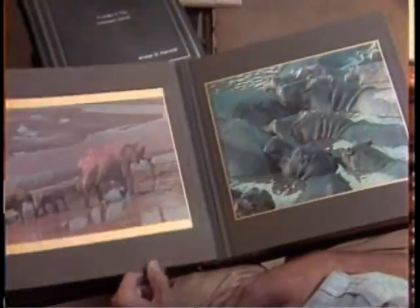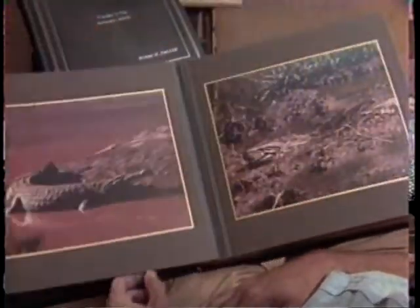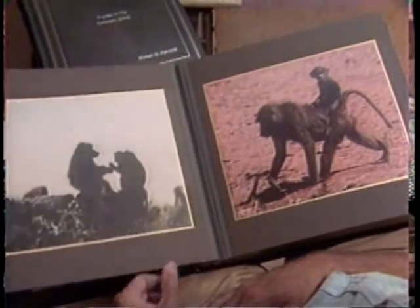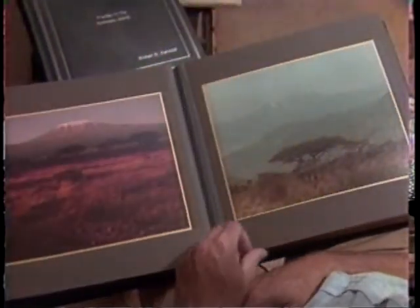From your slides or your prints — if you've decided to shoot prints — you might consider making an album with larger prints that are just the best shots, so that people sitting down to look at your work don't look at 300 little prints. They look at maybe 20 or 30 excellent prints.